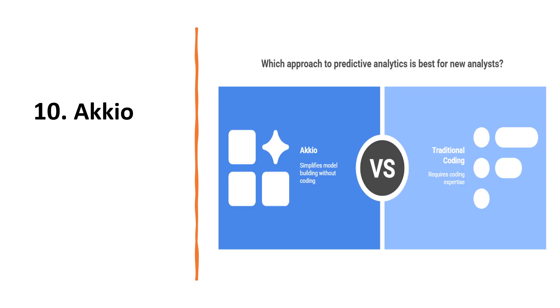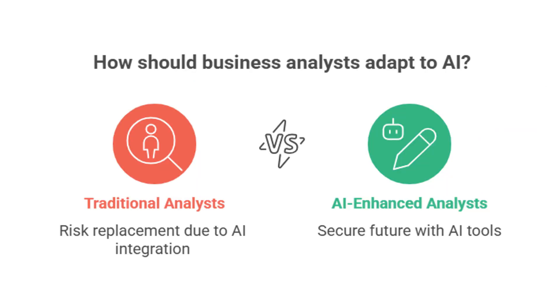Now let's move on to the last tool, Accio. Accio lets you build predictive models without coding. For example, you can forecast customer churn or sales trends. This gives new analysts the ability to add advanced insights to their deliverables. So there you have it — 10 AI tools that can transform your business analyst's journey in 2026. Remember, AI won't replace business analysts, but the analysts who use AI will definitely replace those who don't. Try these tools, experiment and see how they simplify your work. If you find this useful, don't forget to like, subscribe and share the video with other aspiring analysts. Thank you for watching and I'll see you in the next one.